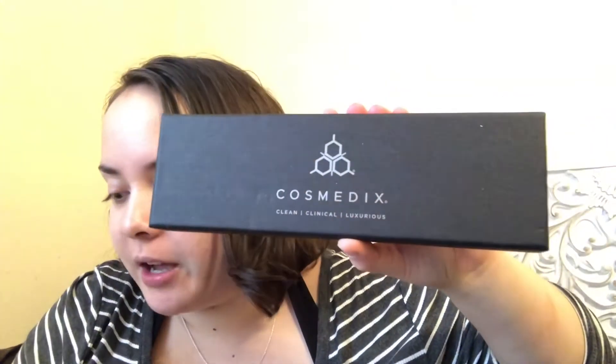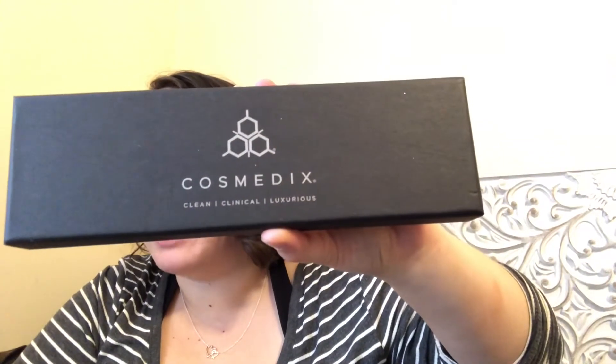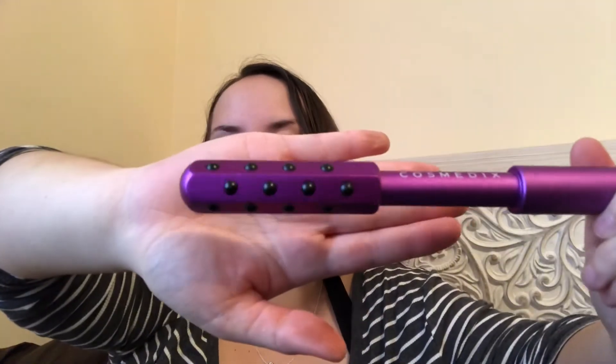This next item is the Cosmetics Facial Roller. This hexagon-shaped facial roller is an innovative beauty tool used to improve the visibility of fine lines, enhance skin texture, and uplift fatigued skin. This MSRP is $4.69. It's described as clean, clinical, and luxurious. It's a lot heavier than I thought it'd be. There's something about this and the material it's made of — it feels really nice on the face, and if it's going to make me look younger, I am all for it.